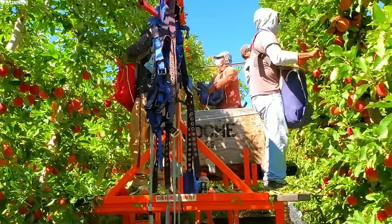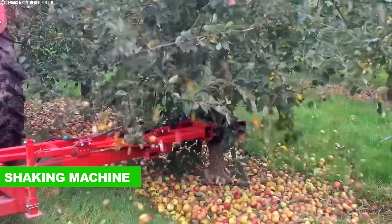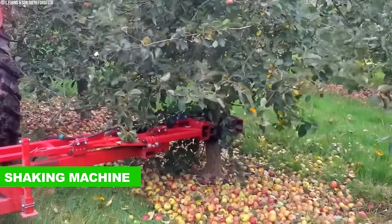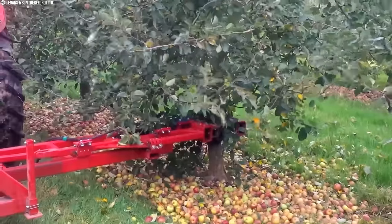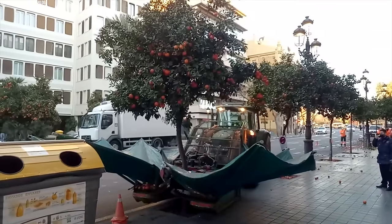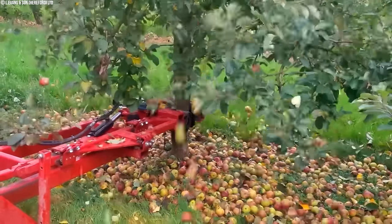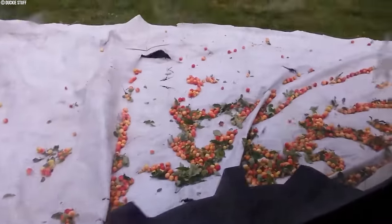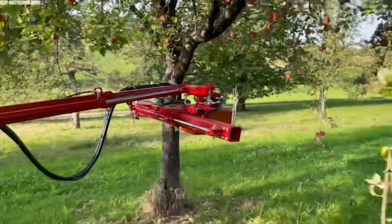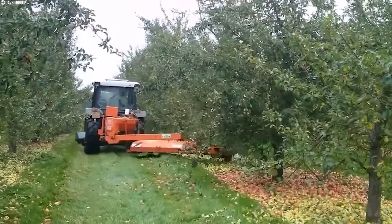These machines come in various forms. One method utilized is shaking machines — massive tractor-mounted contraptions featuring large arms that clamp onto the tree trunk. Once secured, the machine delivers a powerful shaking motion, causing ripe apples to detach and fall onto conveyor belts below. This method boasts remarkable speed, enabling rapid harvesting of large orchards.